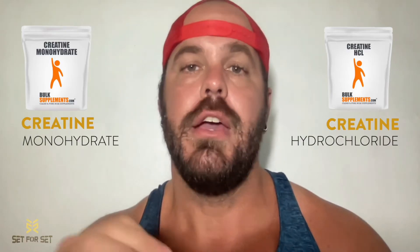Alright guys, so creatine monohydrate or creatine hydrochloride — aka creatine HCL — which one should you take? That's exactly what we're going to talk about today. My name is Garrett from Set for Set and today we're going to break down what are the differences between these different versions of creatine. Is one going to give you more strength gains? More fat loss? What's the difference?